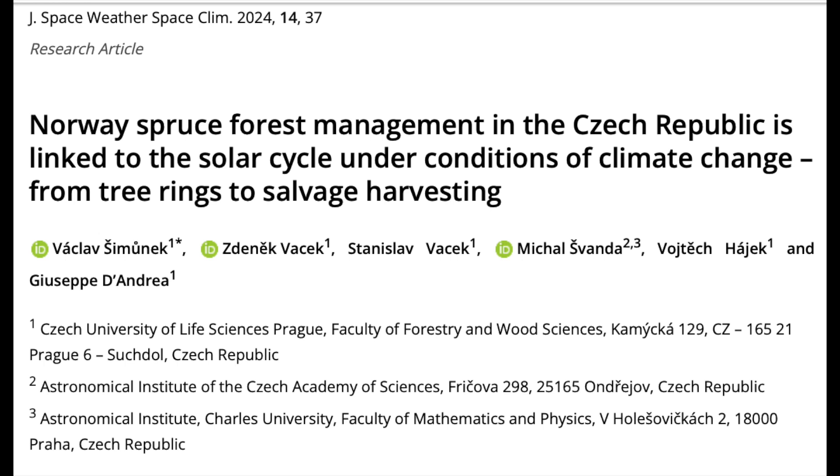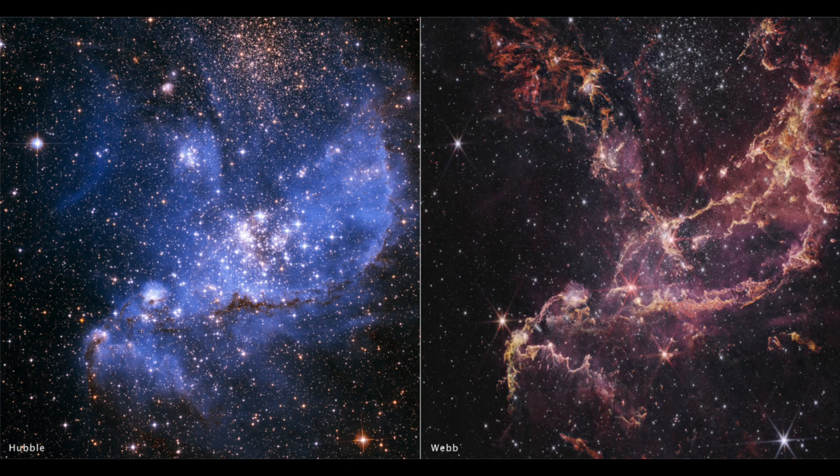Up next, an excellent study on the sun and the logging industry in the Czech Republic. Looking at tree growth and harvesting success of a species called the Norway spruce, they find clear cyclicity with the 11-year sunspot cycle, with an eye toward the sun's cycle impact on local climate rather than on a change in its UV production.